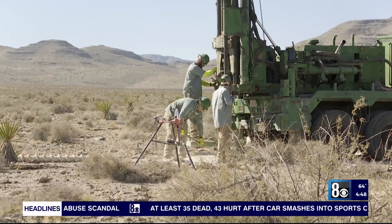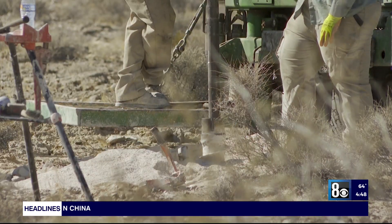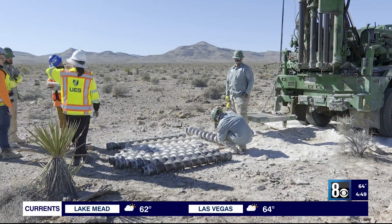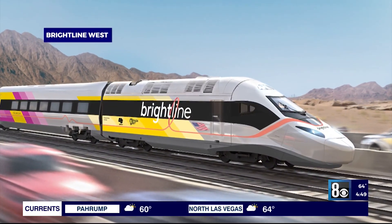One of the first steps is to dig 50-foot holes in the ground. Engineer Connor Barlow's team with UES is analyzing what comes out of them. We are going out here with these drill rigs, and we are trying to see what those underlying subsurface soils are.